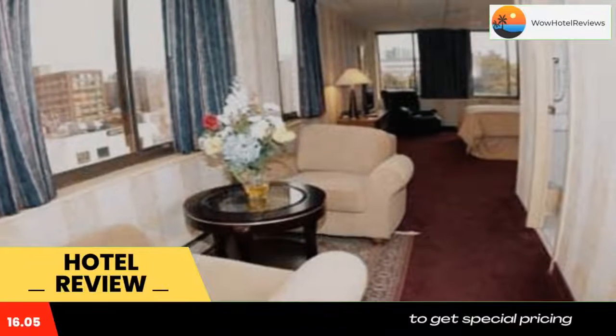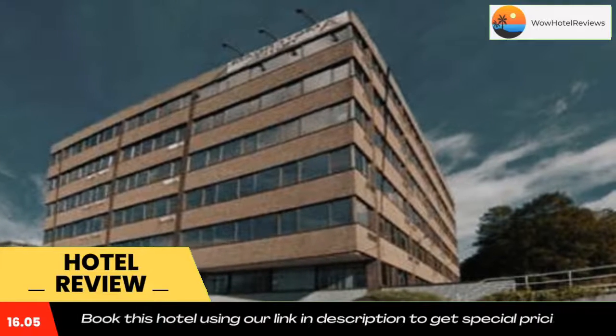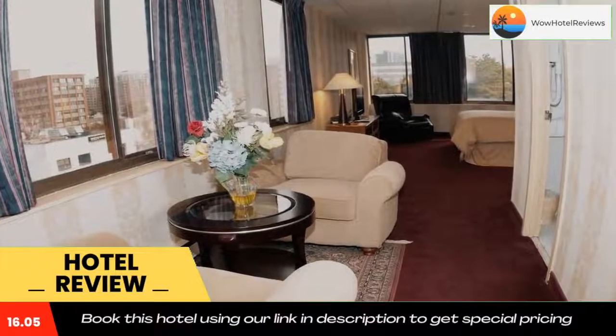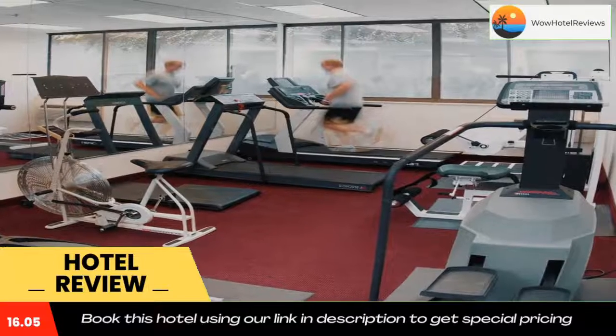Downtown New York City is about 42 miles from the Amsterdam Hotel. Cummings Park and Cove Island Beach are both within 5 miles of the property. The Stamford Museum and Nature Center has 80 acres of nature trails and is 6 miles away.